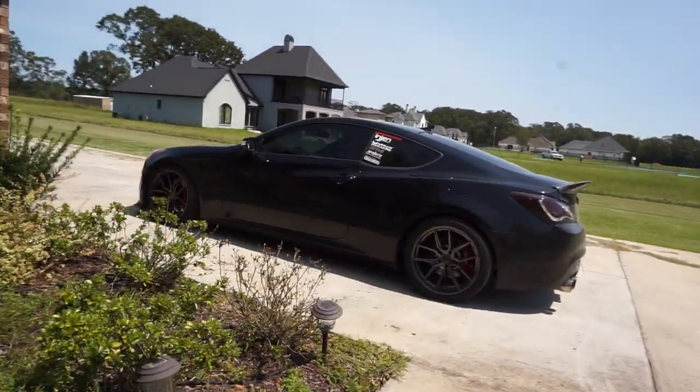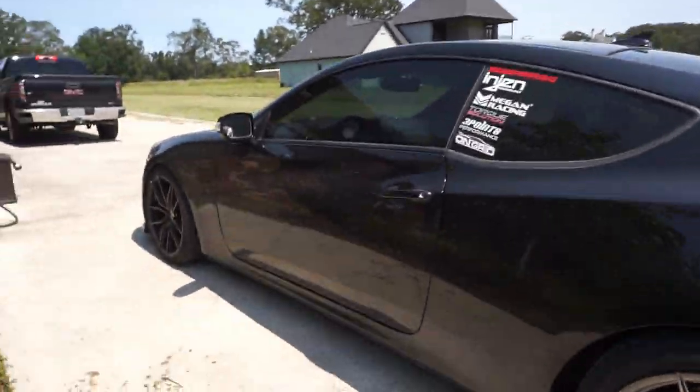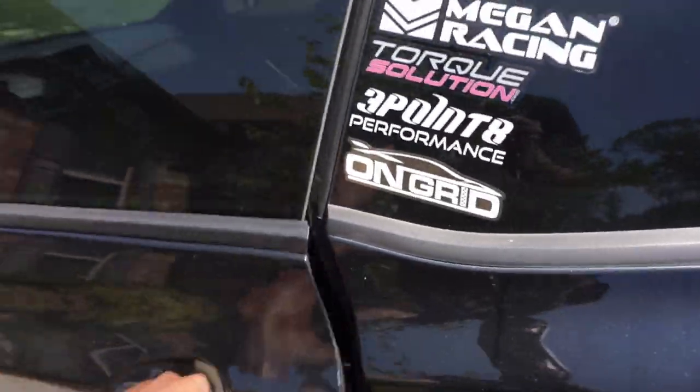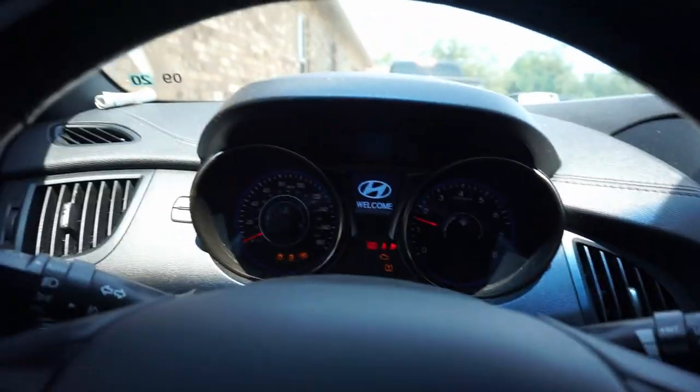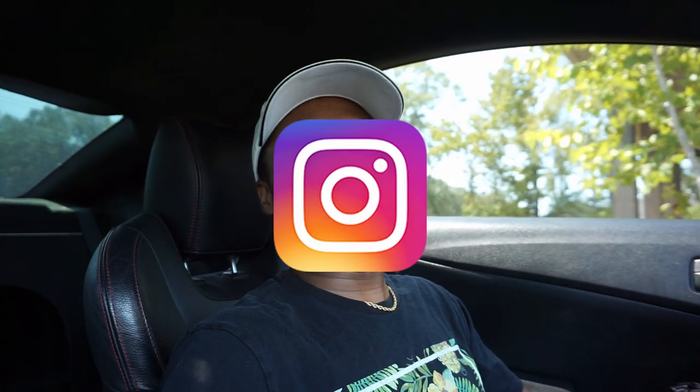Pretty good day out today, weather's nice, it's not as hot as it was. I need to hurry up and get to the bank so I can deposit this check. What's up YouTube, PJ back with another video for y'all.